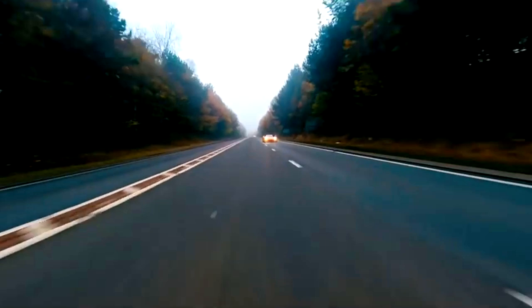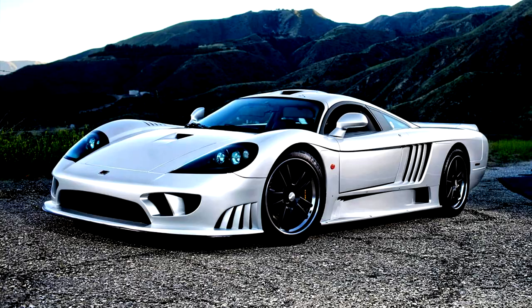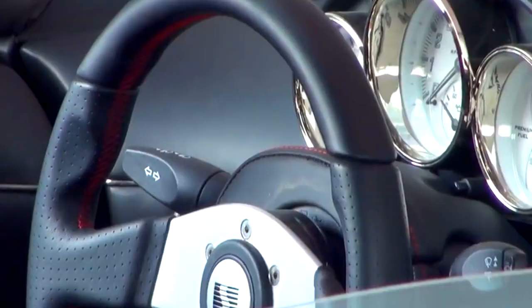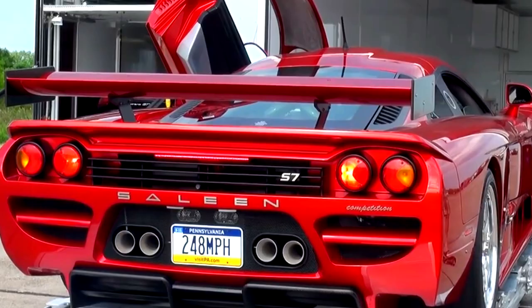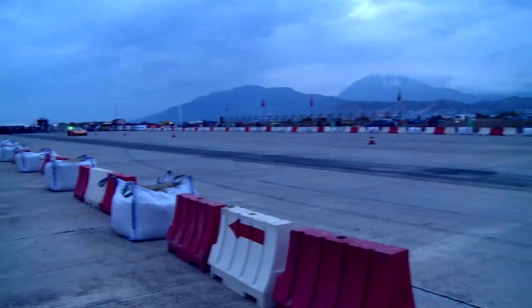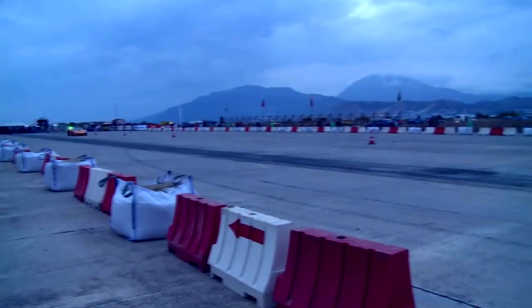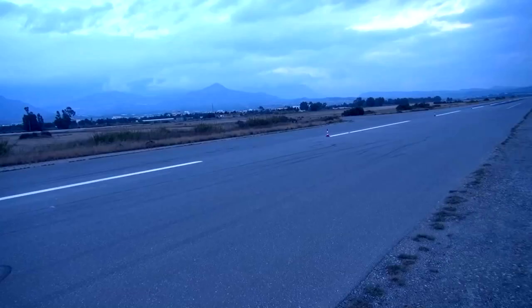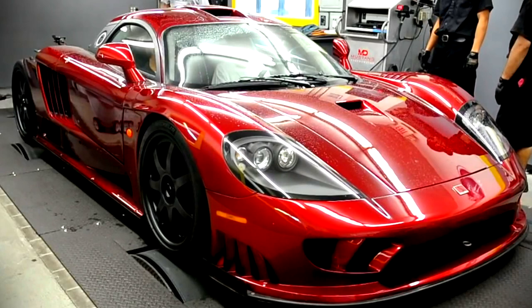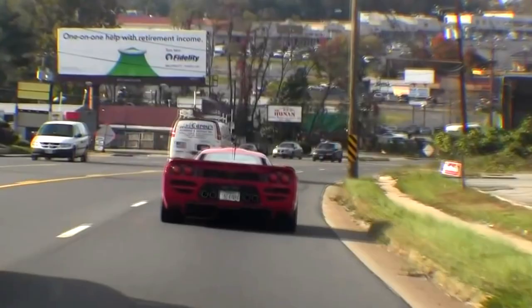Saleen S7 Twin Turbo — 248 mph. Among performance addicts, the Saleen S7 is legend, with exotic styling, insane performance, and tuning potential to name a few. But much of the vehicle's appeal is actually historical. Produced from 2000 to 2009, the S7 was America's first mid-engine supercar, producing 750 horsepower. The vehicle could hit 60 mph in just 2.8 seconds, before smashing the quarter mile in 10.5 seconds. Its most stunning statistic is its top speed of 248 mph, making it one of the fastest cars ever put to pavement.